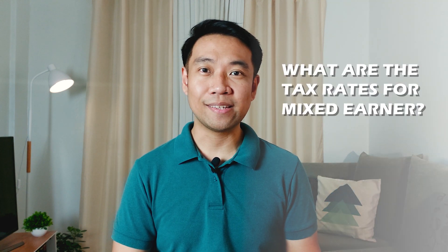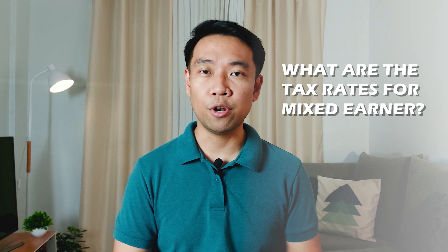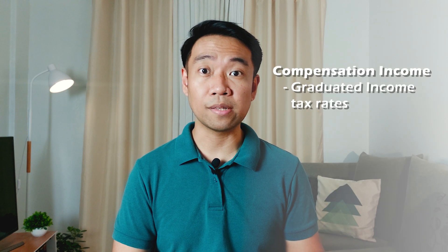The next question is: what particular tax rates are applicable for a mixed income earner? To answer this, we need to segregate the income from compensation and business income or practice of profession. The compensation income shall be subject to the prescribed rates of Section 24A of the tax code as amended, or the updated income tax table.